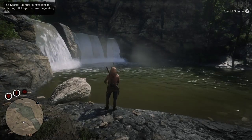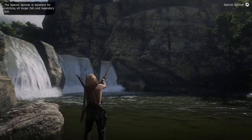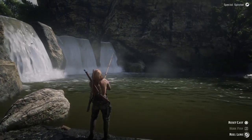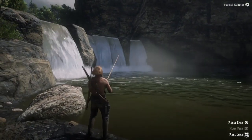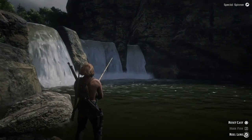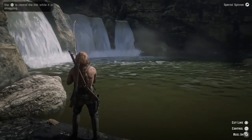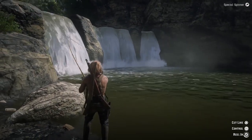Welcome back everyone, GVids here. Today I'm just going to go over some of my favorite spots to go fishing. This is fishing with a pole — no carcass, turkey, or deer or anything like that — so you do need a fishing rod and you'll want some lures or at least some good bait.